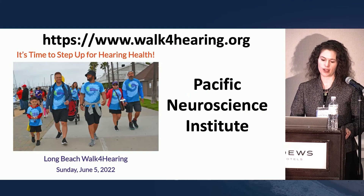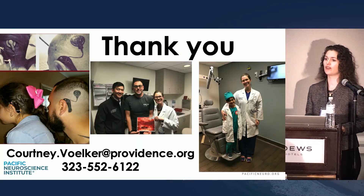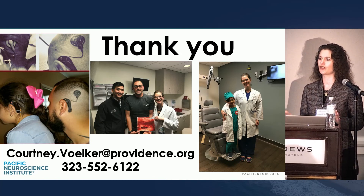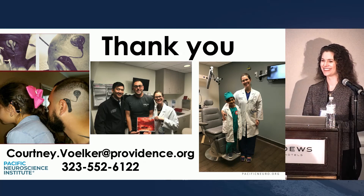Here is my cell phone — I try to keep up with email but I'm pretty good with my cell phone. You can call me or text me anytime. Thank you.